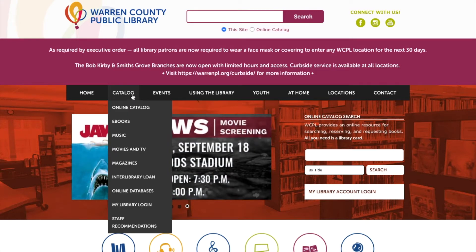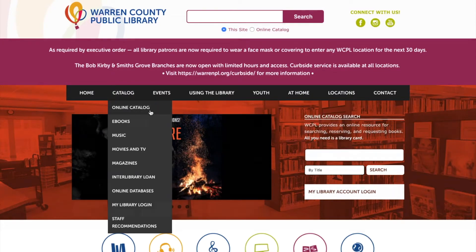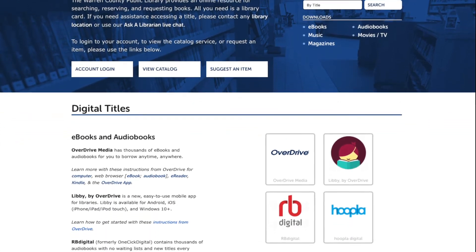Up here you're going to hover or click on catalog and then click on online catalog. One of the great things about our digital titles is you don't have to return them — they just automatically check themselves back in.